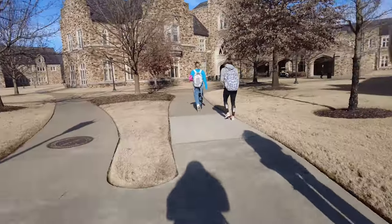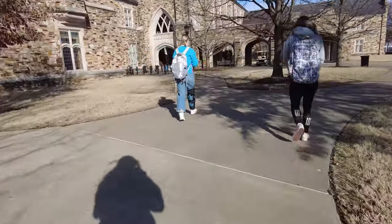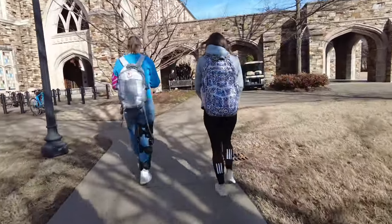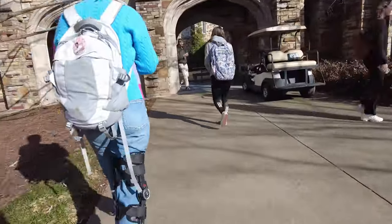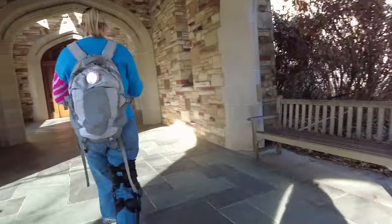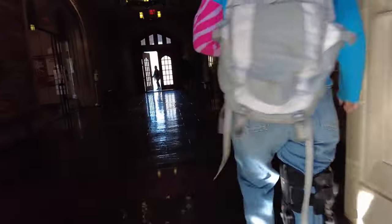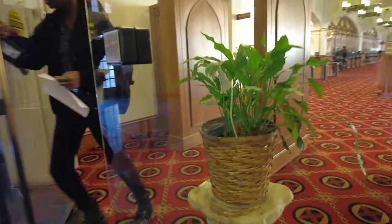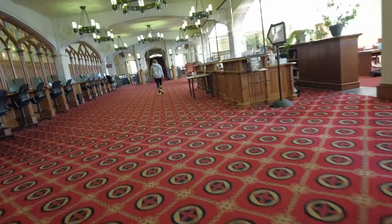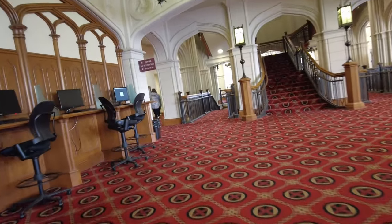That building right there is the Barrett Library. It is very Hogwarts-themed, it looks really nice, and it's very chill. Lots of people utilize the library — I love how well-used it is. I'm walking into the library again. If you've watched my prior videos, this is just a more informative, updated version of the spring 2023 semester at Rhodes.